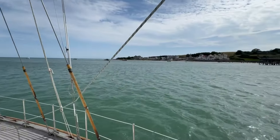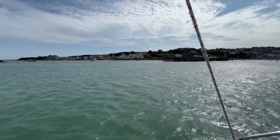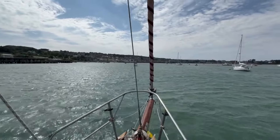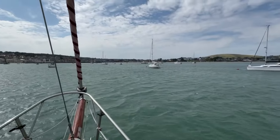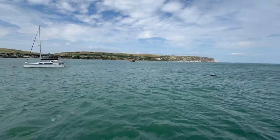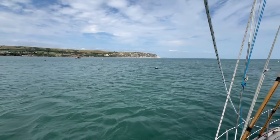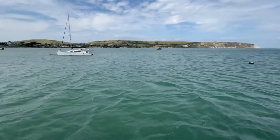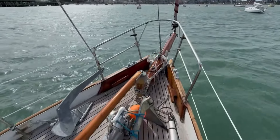Here today in Swanage Bay, Dorset, on the south coast of England, on board Landfall. Landfall was the first of the Kim Holman Landfall class ketches, built for Claude Whisstock of Whisstock's Boatyard on Woodbridge on the east coast of England. This boat Landfall gave her name to the class.